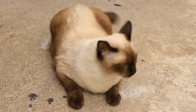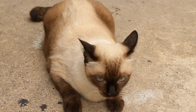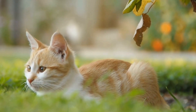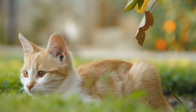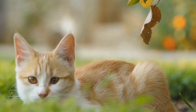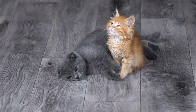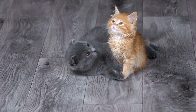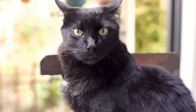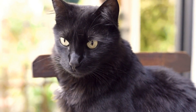One might wonder, why are cats so drawn to socks? Well, there are several reasons for this. Firstly, cats are naturally attracted to small, soft, and textured objects, and socks fit this description perfectly. The scent and texture of socks stimulate their senses, providing them with comfort and familiarity. Additionally, socks often carry the scent of their owners, especially when freshly worn, which further enhances their allure for cats.